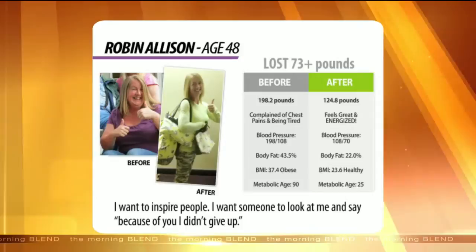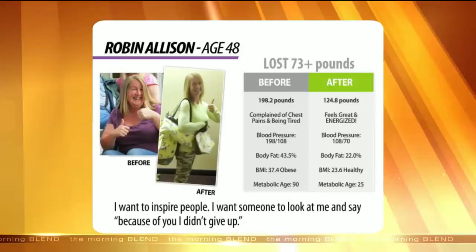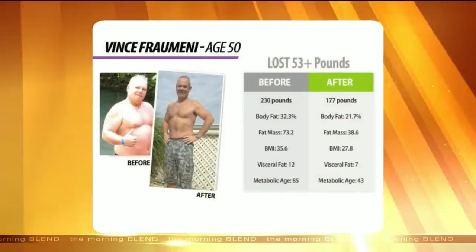Let's talk about Robin. She lost about 70-plus pounds on two rounds of the program. Look at her — she looks amazing. The big thing is her body fat: she went from 43% down to approximately 22%. Her life has changed. She feels better, she's got energy, she's motivating other people. It's changed her whole life.